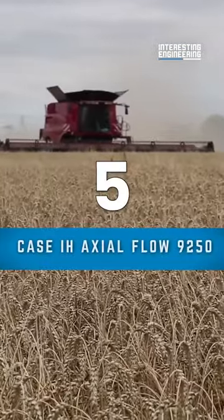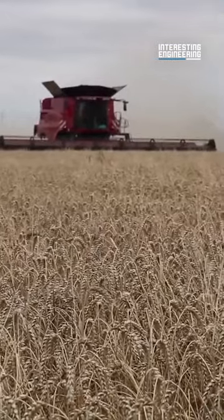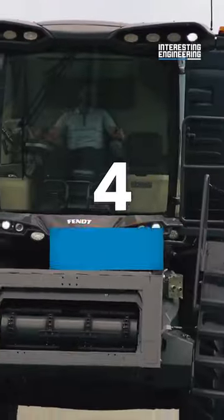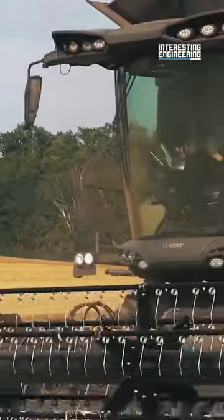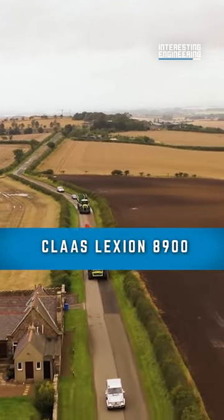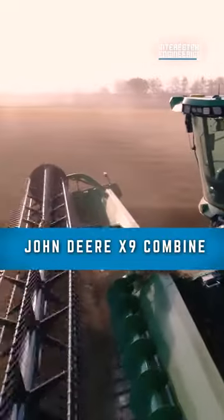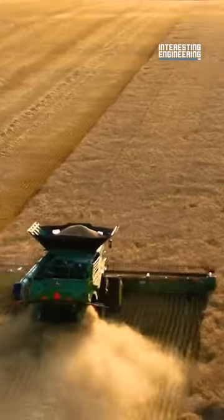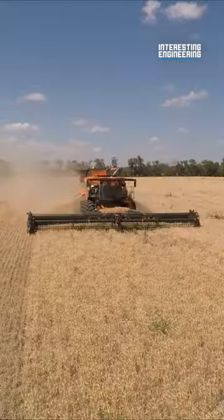5. Case IH Axial Flow 9250. 4. The Fendt Ideal 10T. 3. The CLAAS Lexion 8900. 2. John Deere X9 Combine Harvester. 1. The Tribine T-1000.